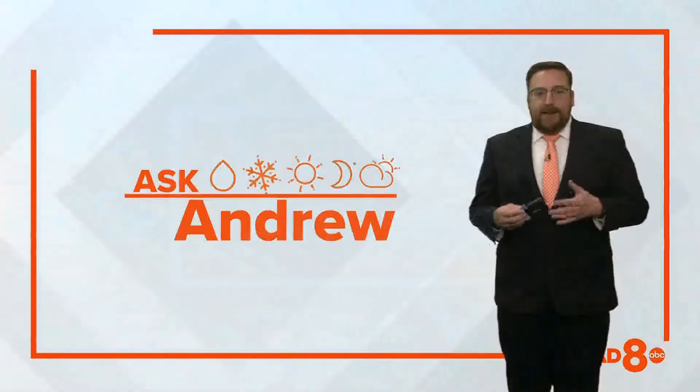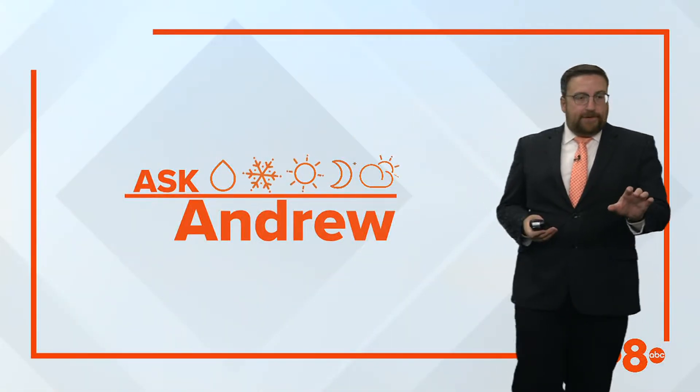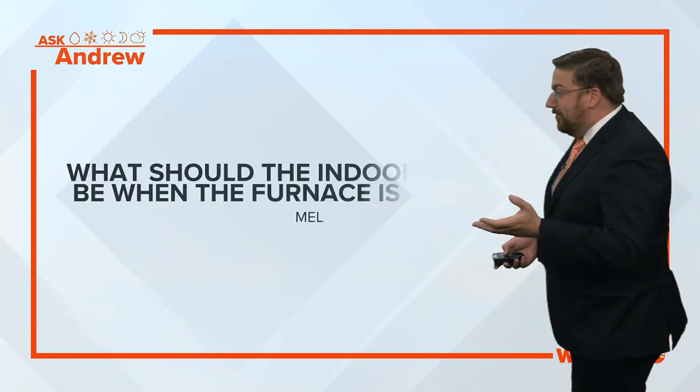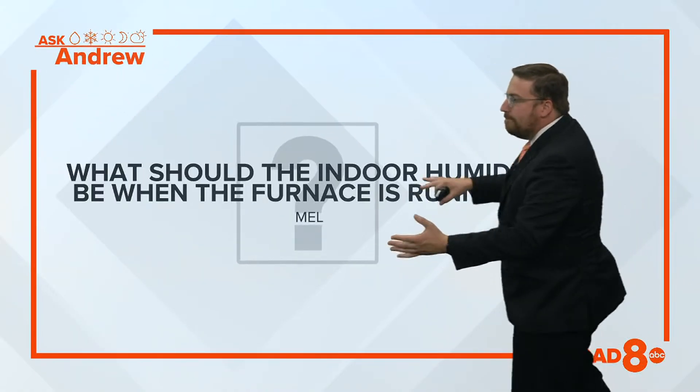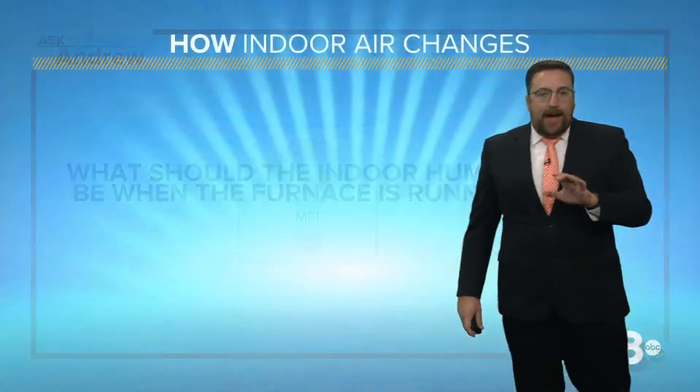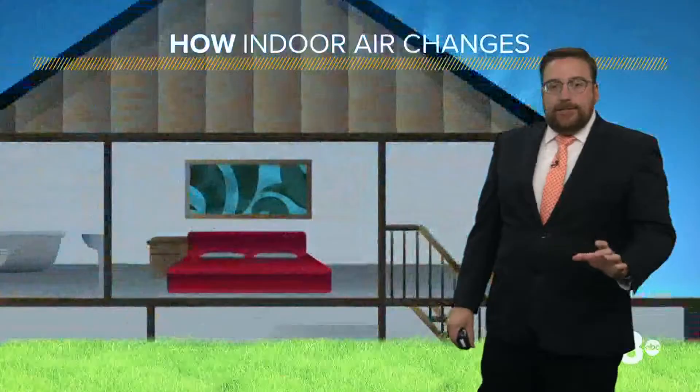Yeah, this morning it's a great question because many of us have already reached for that furnace for the first time this year. So it's all about the indoor humidity levels and it is actually really important. This is from Mel: what should the indoor humidity be when our furnace is on and running? So let's take a look at why this is so important.